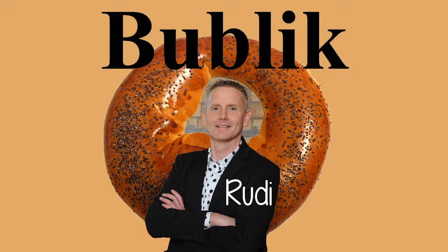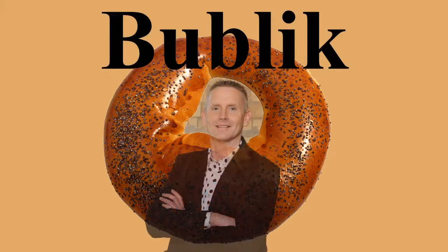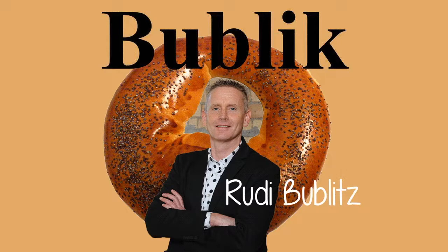Bublick is a traditional Central and Eastern European bread roll. It is very similar to a bagel, but somewhat bigger and has a wider hole. Bublicks often also have a much denser and chewier texture than bagels. The Bublick is acknowledged to be the progenitor of the bagel.